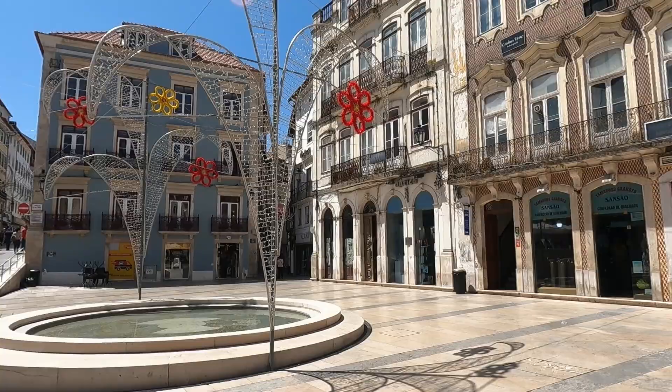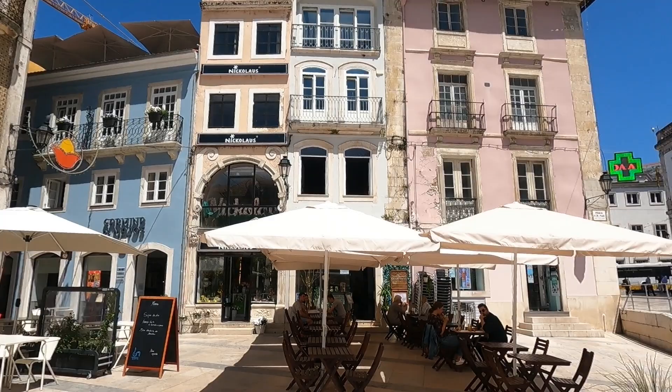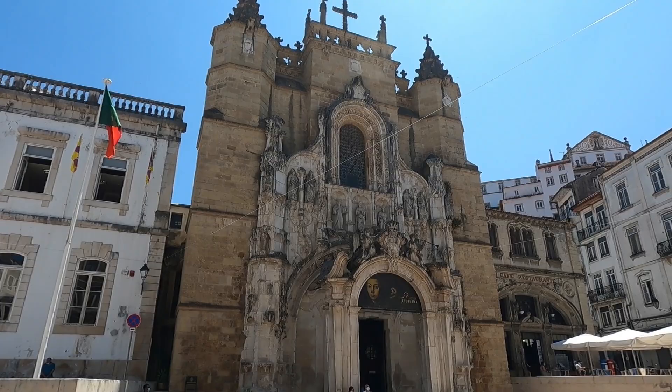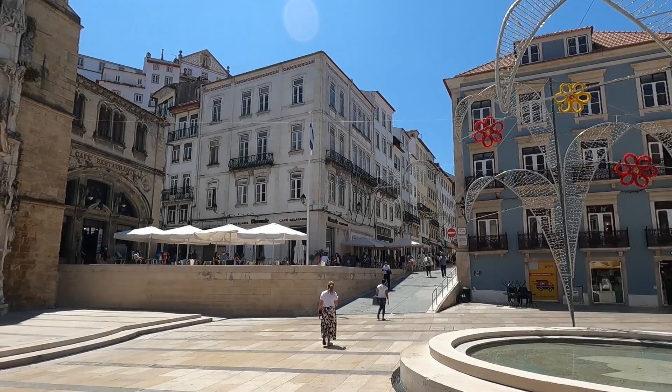This is the very attractive Plaza Oito de Mayo — the 8th of May Square — and you've got the town hall there, the Camara Municipal de Coimbra, and the beautiful Santa Cruz Monastery. Then the beginning of a main pedestrian street which runs through the center of town: the Baixo Low District.